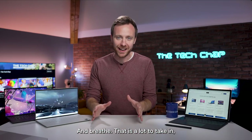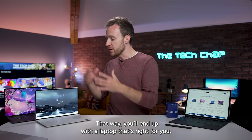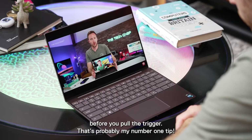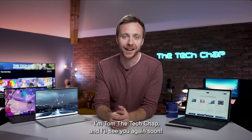And breathe — that is a lot to take in, but above all, keep in mind what are you going to be using it for? That way you'll end up with a laptop that's right for you and you don't spend more than you need. Also, don't forget to read or watch a bunch of reviews before you pull the trigger — that's probably my number one tip. Thank you so much for watching, guys. I hope that helped. I'm Tom the Tech Chap and I'll see you again soon.